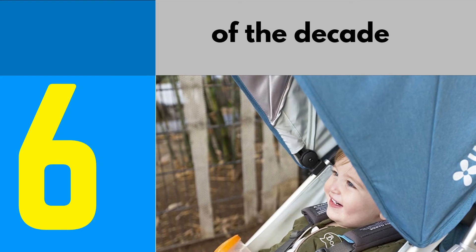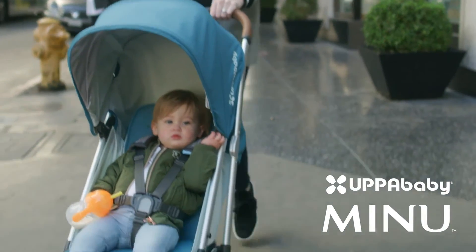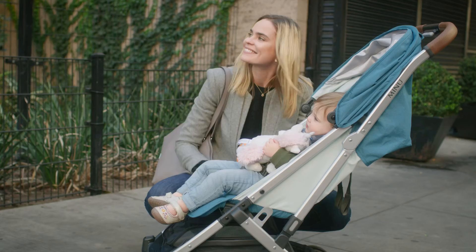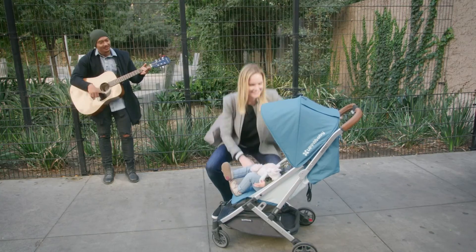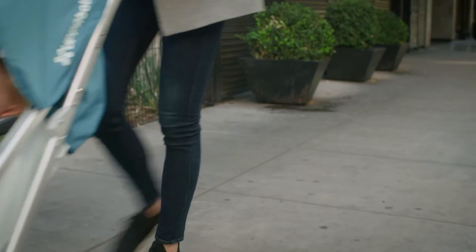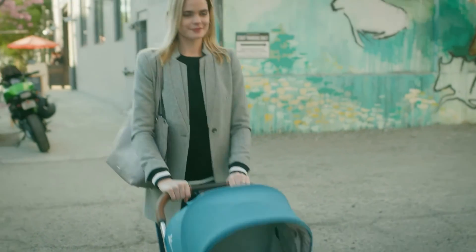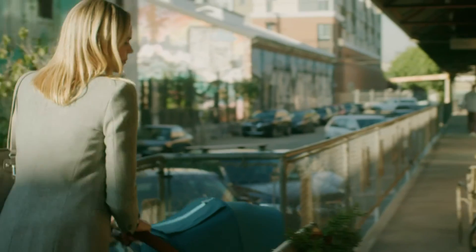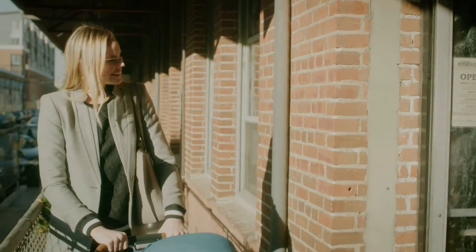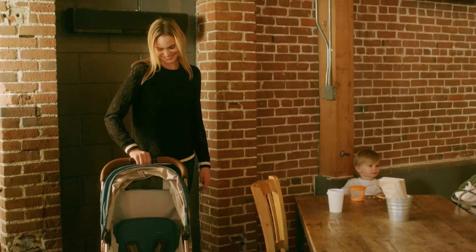Number 6: Minu Stroller. At only 14.5 pounds, the Minu Stroller will reduce the weight you're pushing around without compromising functionality. Lab experts found it to be great on rougher terrains and loved the seat's deep recline. The stroller's one-hand fold was easy to manipulate, plus it has a spacious undercarriage basket as well as a storage pocket for essentials. Weight limit: 50 pounds. Ages: 3 months and up.